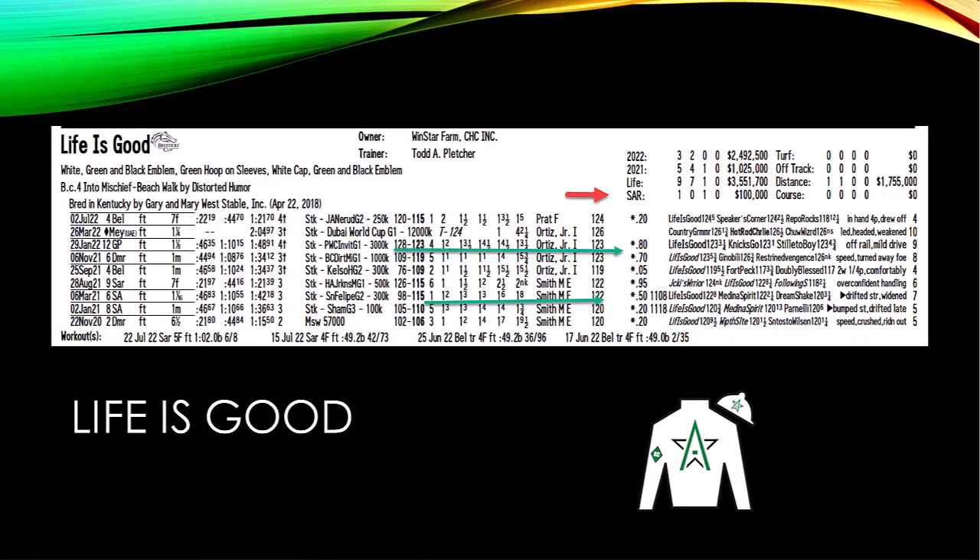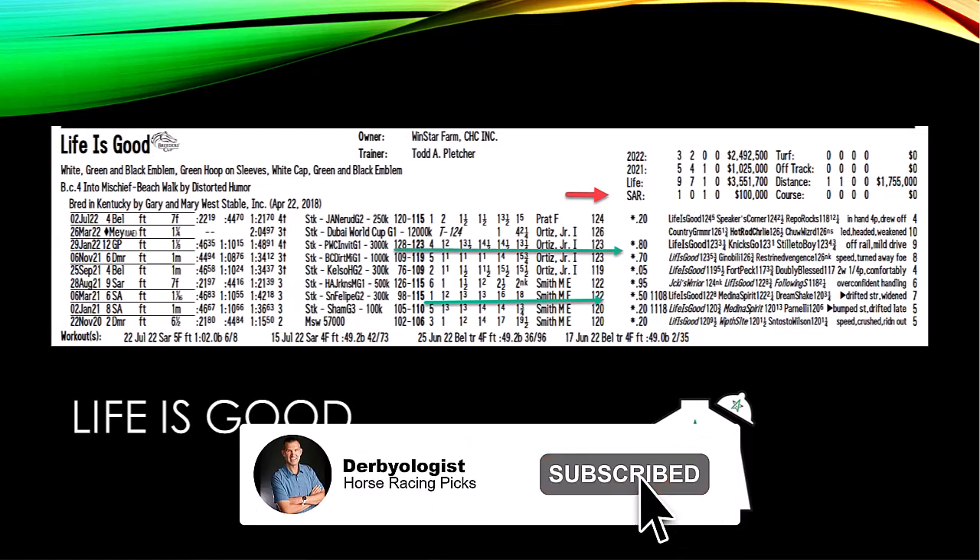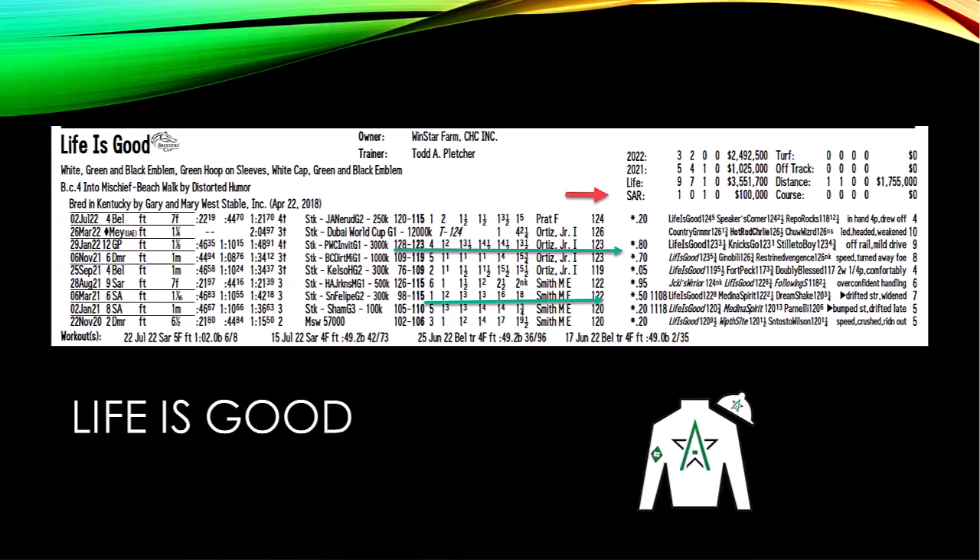The top three horses in the betting are Life is Good, Olympiad, and Hot Rod Charlie. Life is Good comes in seven for nine lifetime. He is oh for one at Saratoga, but that loss was to Jackie's Warrior off a long layoff, so I wouldn't hold that against him — it was probably one of his better races. He comes in off a 115 Equibase speed figure.